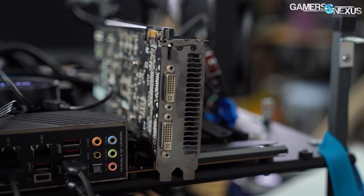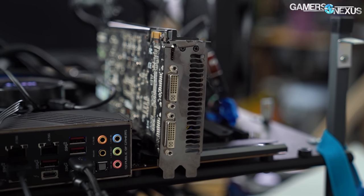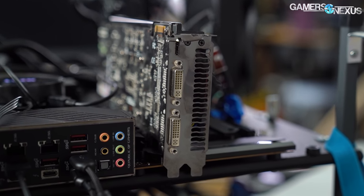The tamper seal itself doesn't matter. Missing screws, particularly in the IO area where they often strip, and other general physical damage to the card — that's what we're going to go through.